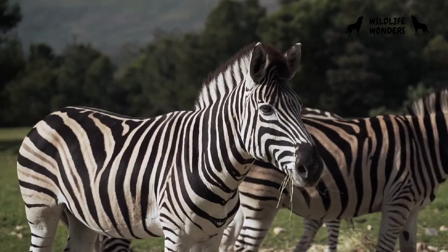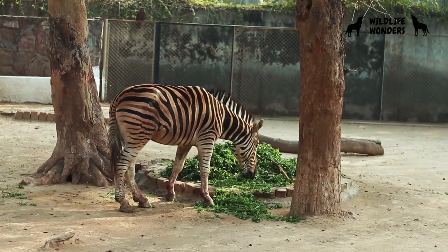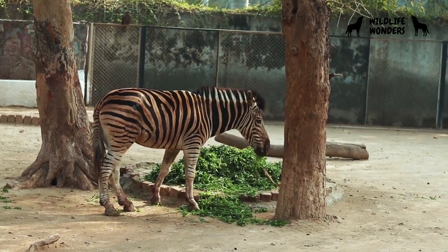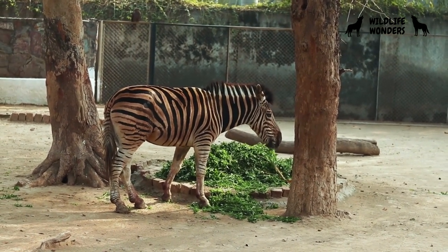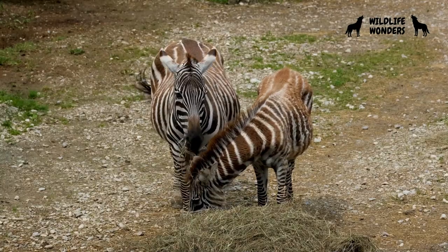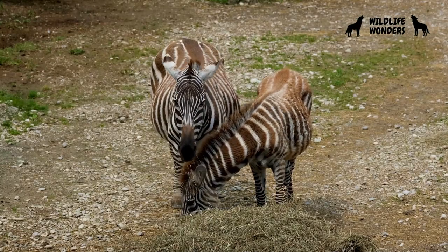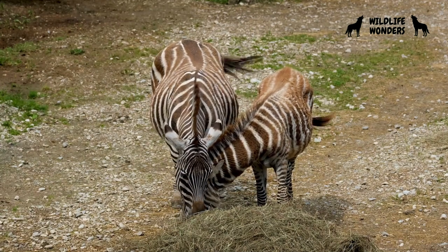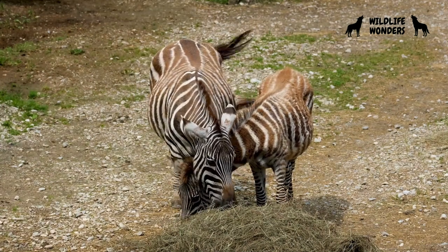Zebras have captivated human imagination for centuries, appearing in various myths, legends, and cultures. In some African folklore, zebras are associated with qualities like freedom and individuality. They have also found their way into modern culture, becoming symbols of uniqueness and standing out from the crowd.